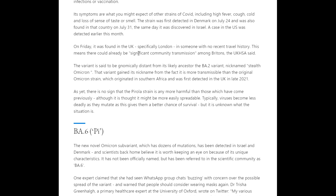On Friday, Pirola was found in the UK in London in someone with no recent travel history, meaning there could be significant community transmission among Britons, the UK HSA said. As yet there is no sign that the Pirola strain is any more harmful than previous variants, although it is thought it may be more easily spreadable. Typically viruses become less deadly as they mutate, as this gives them a better chance of survival.